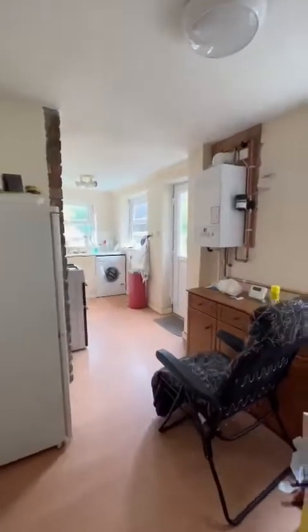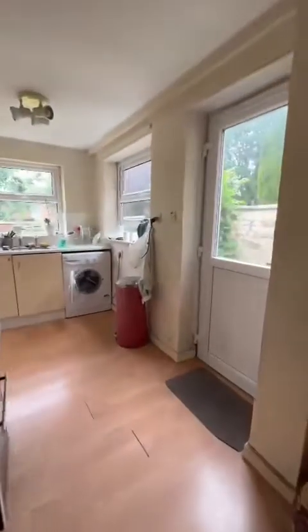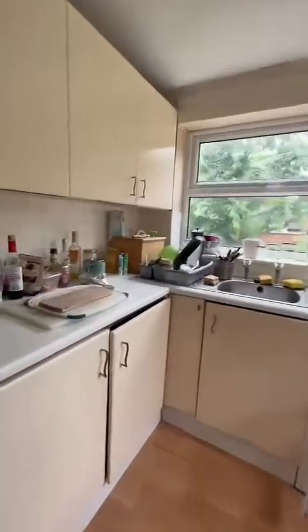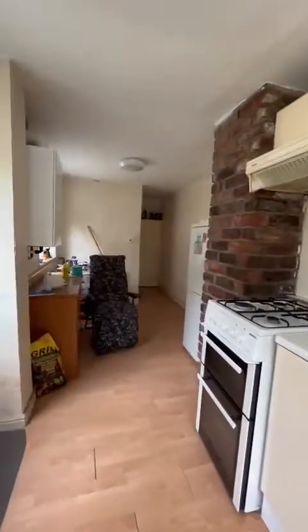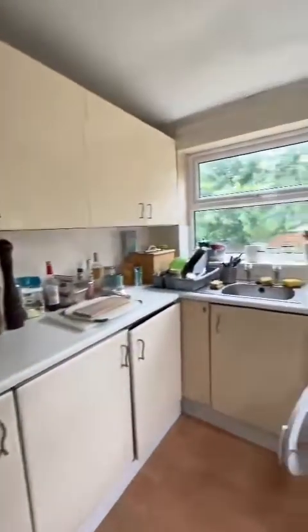And then proceeding on to the kitchen-dining area, just at the rear of the property. There are cellars just behind me. You can see the fitted kitchen area, the space for a washing machine, cooker, fridge-freezer, and then dining area just ahead of me.